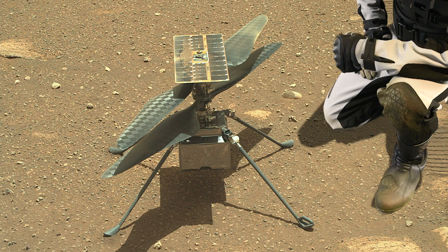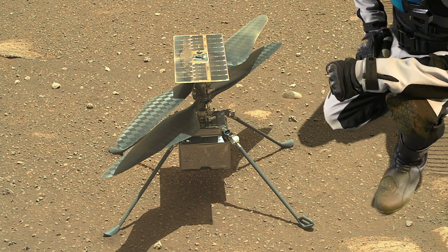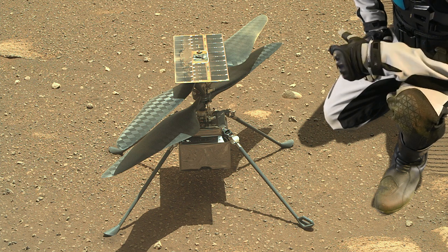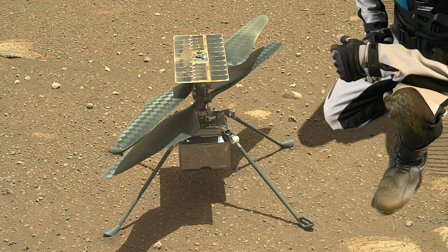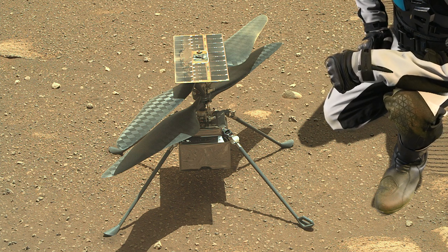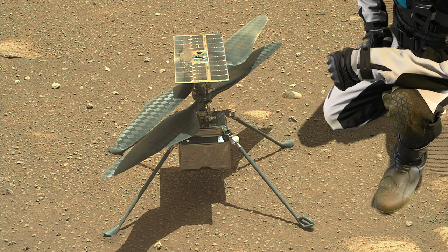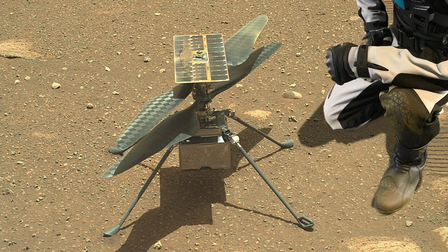There's one special feature you can't see underneath the solar panel — a little piece of fabric from the Wright Flyer, the Wright Brothers' first aircraft. A piece of that fabric has been glued to the underside of the solar panel as a tribute to the ingenuity of the Wright Brothers.